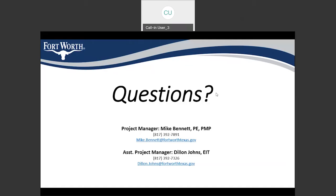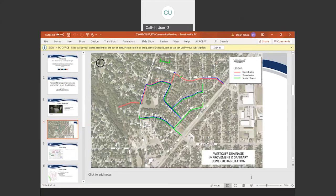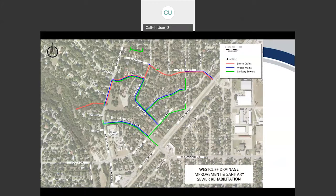A chat question asks: how is the sewage replacement parallel to Suffolk Drive — not in the street — going to be accessed? That sewer between Anita Avenue and Trail Lake Drive, just north of Suffolk, will be done through trenchless methods. They will not be digging up the entire length of pipe. They will access it from the ends and basically run a new pipe inside of the old one.